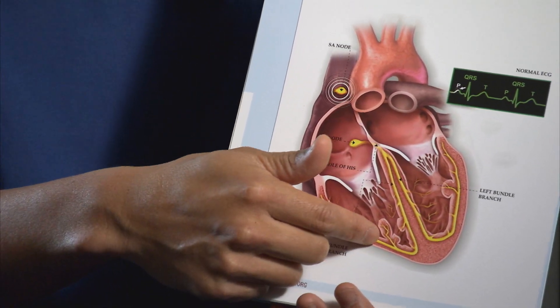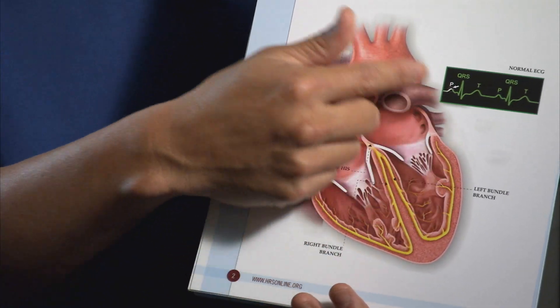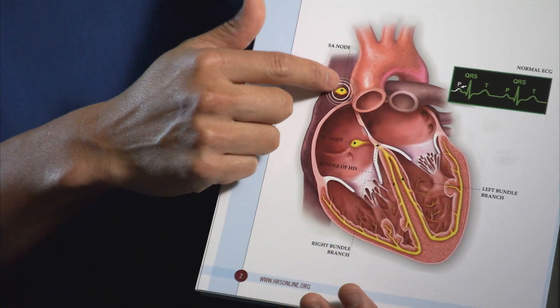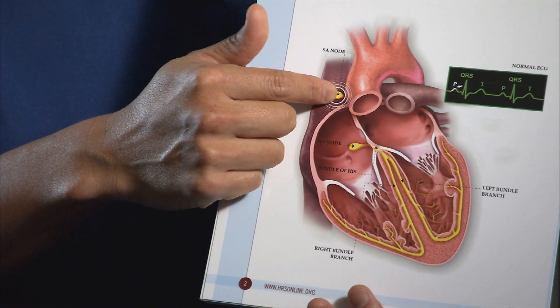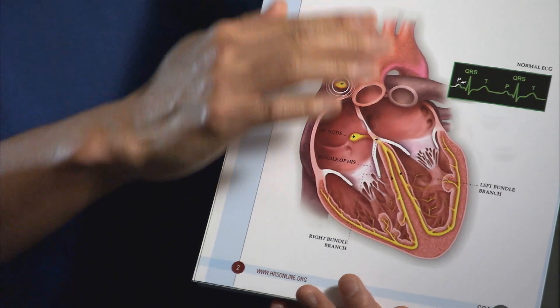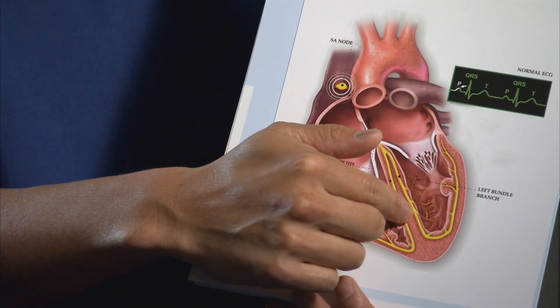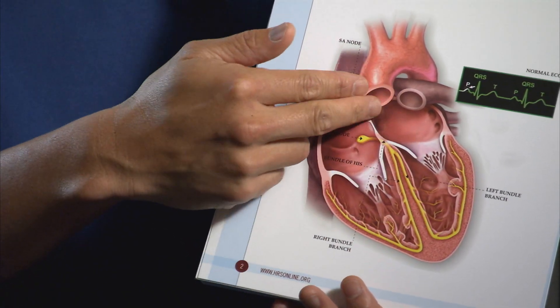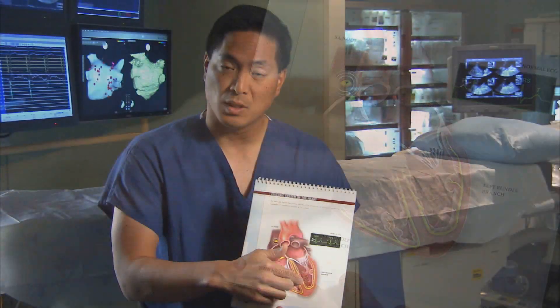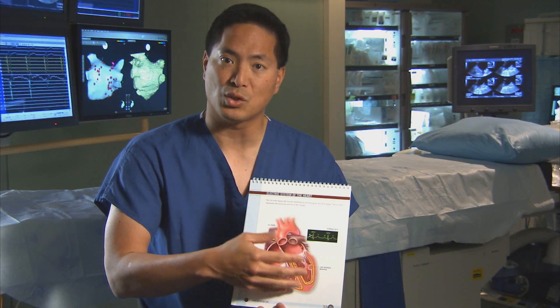The heart has fuel lines — when those get plugged up, people have heart attacks. However, to coordinate how the heart functions, the heart has an electrical system. It has a pacemaker in the top right chamber that tells the heart when to beat. It's sensitive to adrenaline, so it will speed up and slow down. The top part beats and there's one wire that connects top and bottom, so the heart goes top, bottom, top, bottom — nice and slow and regular.